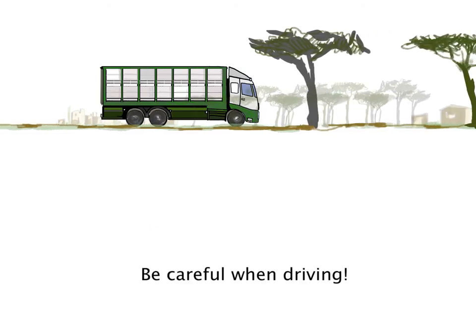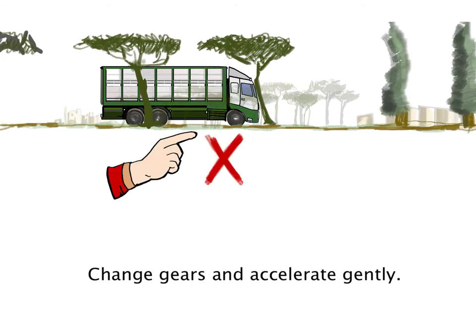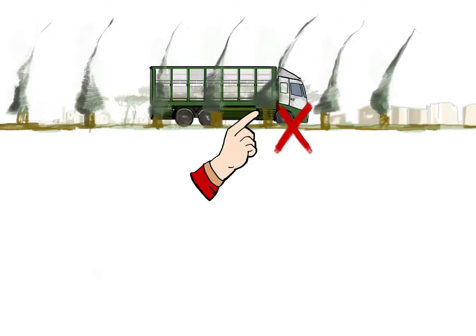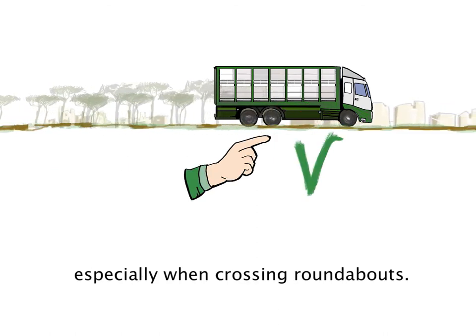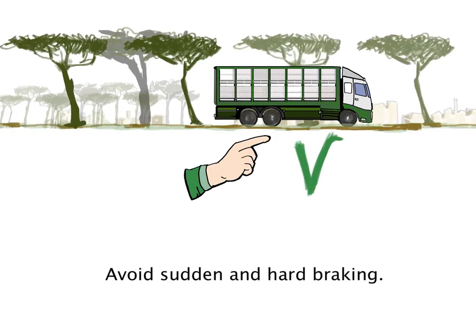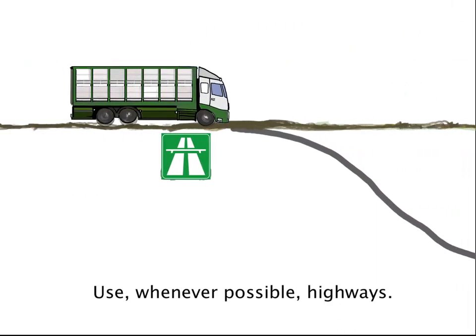Be careful when driving. Drive smoothly, change gears and accelerate gently, and maintain constant speed. Take curves carefully, especially when crossing roundabouts. Avoid sudden and hard braking. Use highways whenever possible.